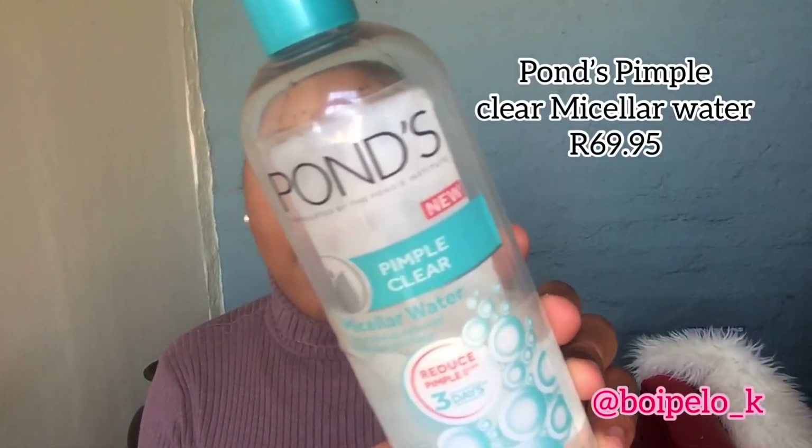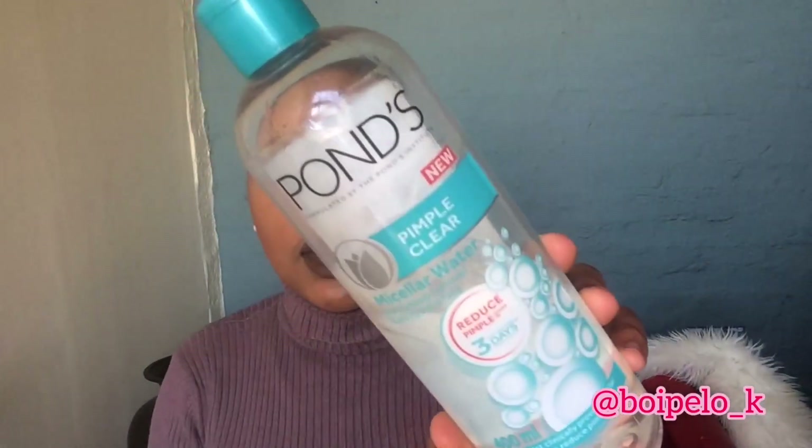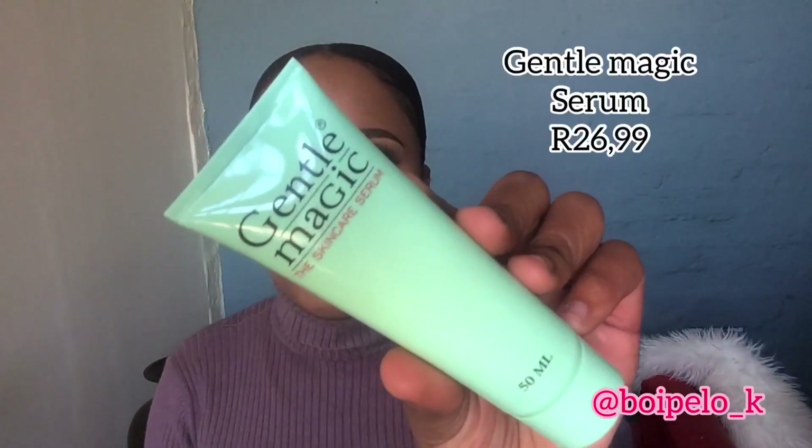So the first product I'm going to show you guys is the Ponce pimple clear micellar. Guys, I love makeup and I want something that removes my makeup, plus it removes the formation of pimples within three days. So this is the one.